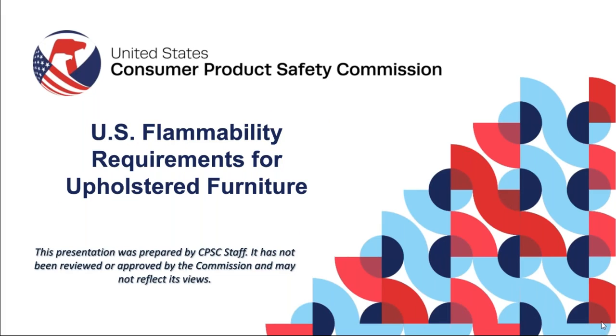Hello, everyone. My name is Jane Schott, and I am a Program Manager here at the Consumer Product Safety Commission. With me today is the CPSC's Small Business Ombudsman, Will Cousy.